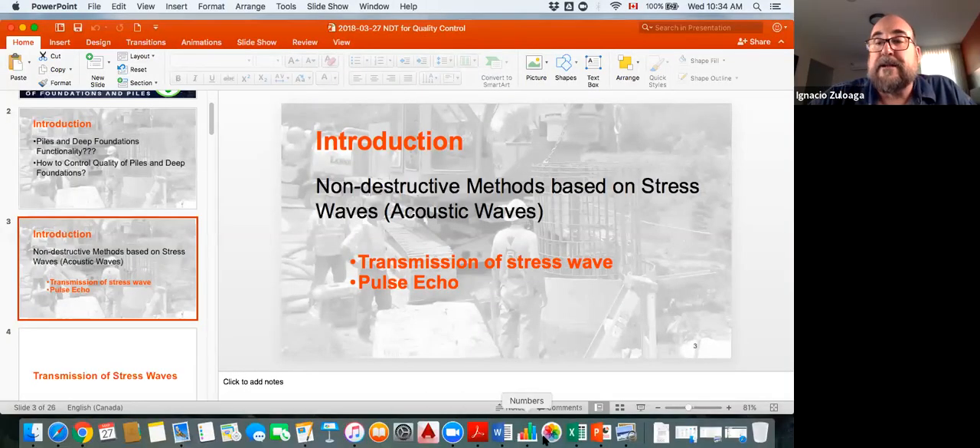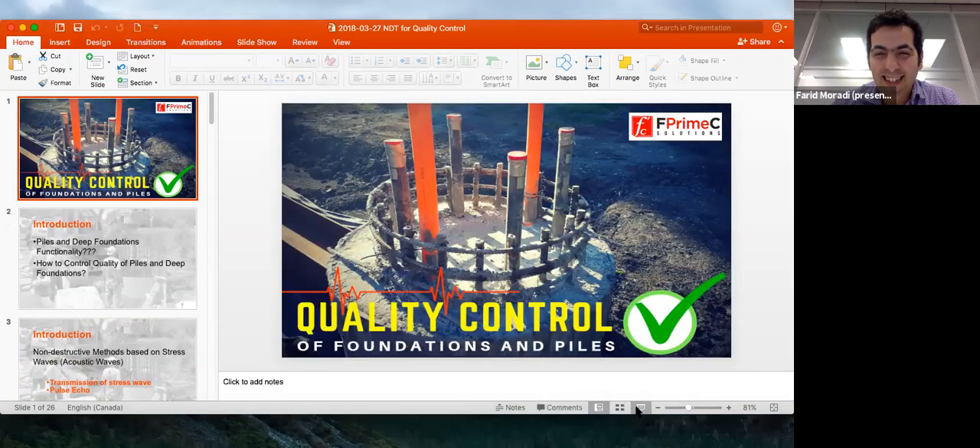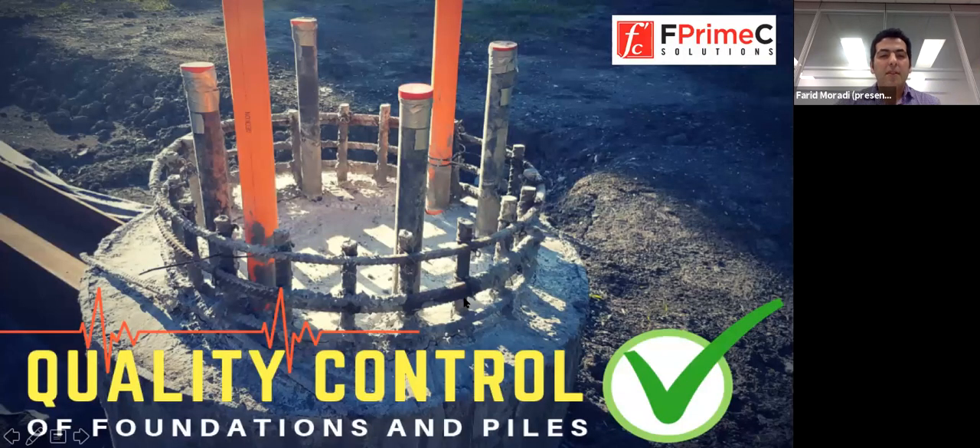Today I'm going to present the quality control of foundations and piles using non-destructive methods and technologies. So that's our first slide for the presentation — the quality control of foundations and piles using non-destructive testing methods.